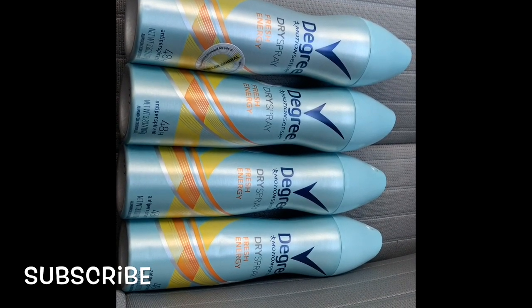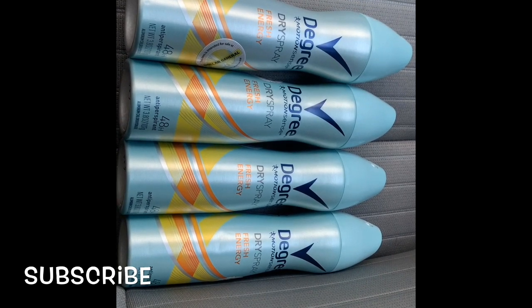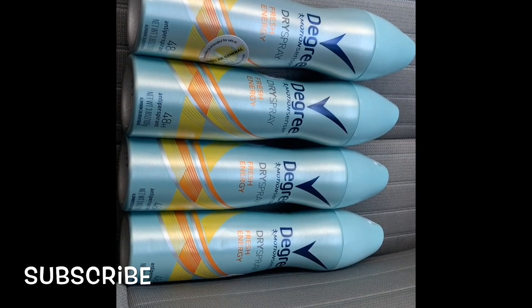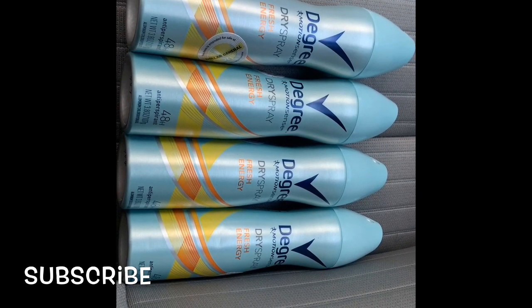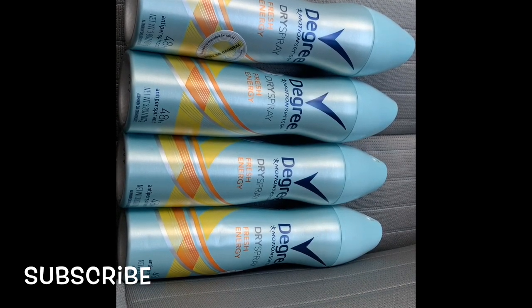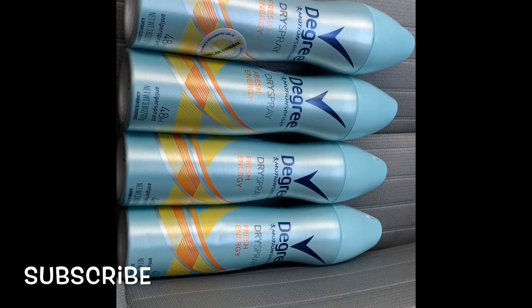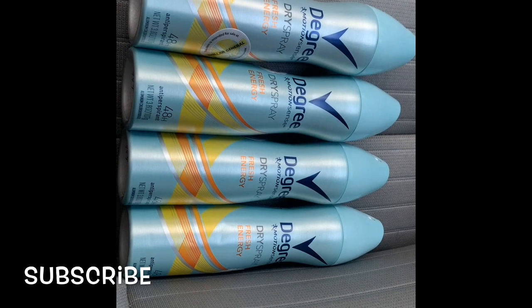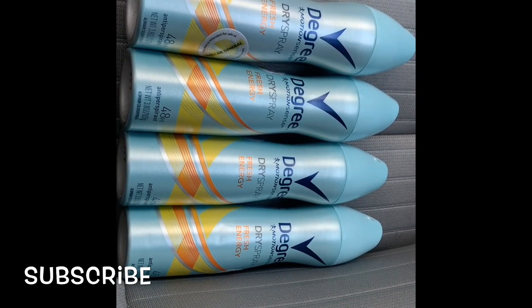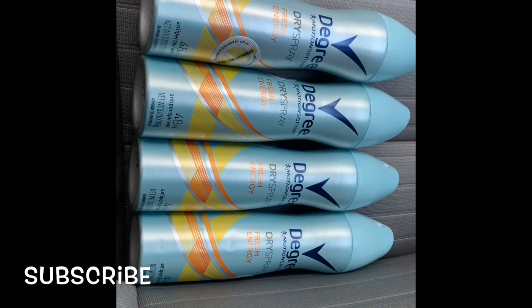I'm not sure if the beauty bag discount is still available — I've had it clipped under my Dollar General clip coupons for a couple of weeks now. If I can get some information on how you can get it, I will put it at the end of the video. I believe you text something — I don't want to tell you wrong — but I'll get the information and have a picture of how you can get that particular discount coupon and clip it to your Dollar General account.